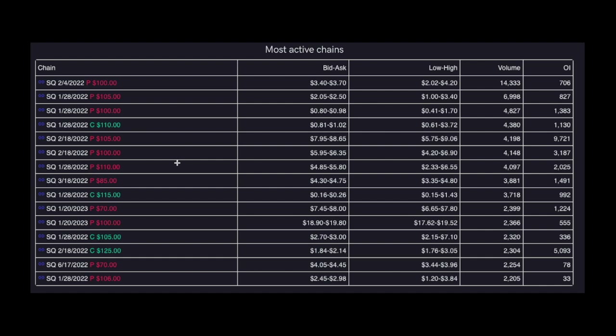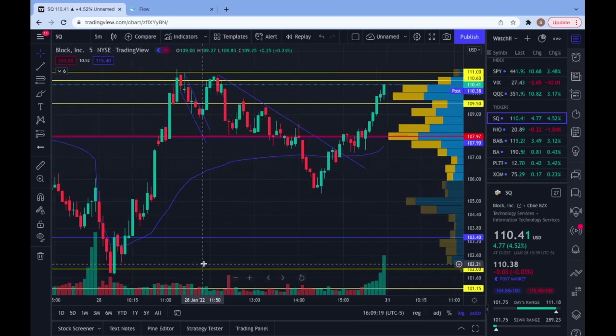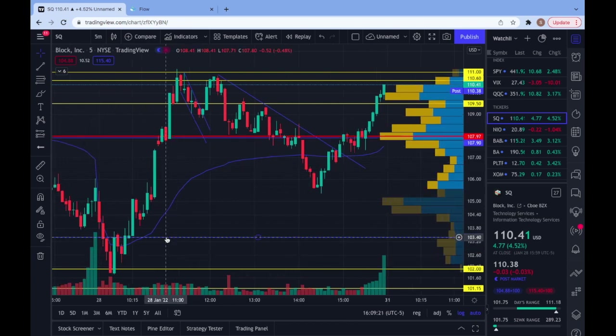I like this play a lot because there is that massive volume gap below. Now I'm going to go into what I was thinking when going through these plays — day of the trade — and kind of break down my thoughts as well as how this reacted to the levels we talked about last night on the live. So getting started, we'll start with SQ. Right off the open, we tested this 103.4 put trigger, and then we get this close below here, retest, and we get a dollar drop.